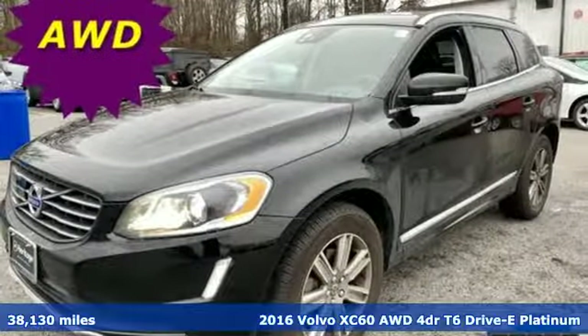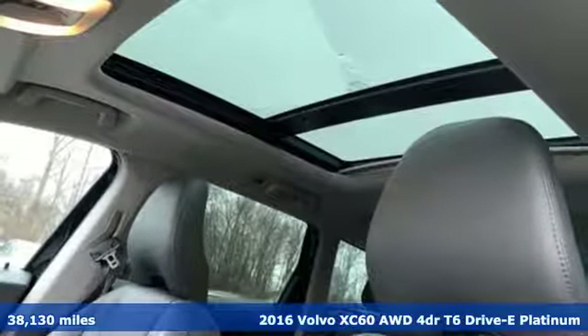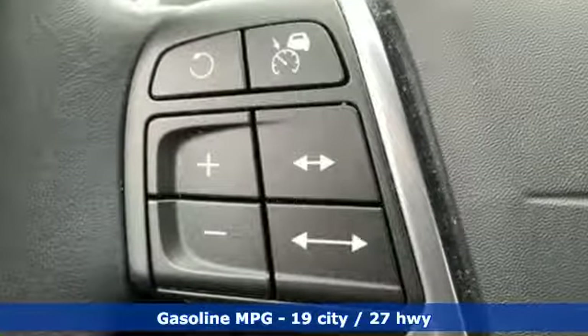It's a 2016 Volvo XC60. This XC60 is a smooth and simple taste of Scandinavia, loaded with the features that make life easier and safer. It comes with great features you love.